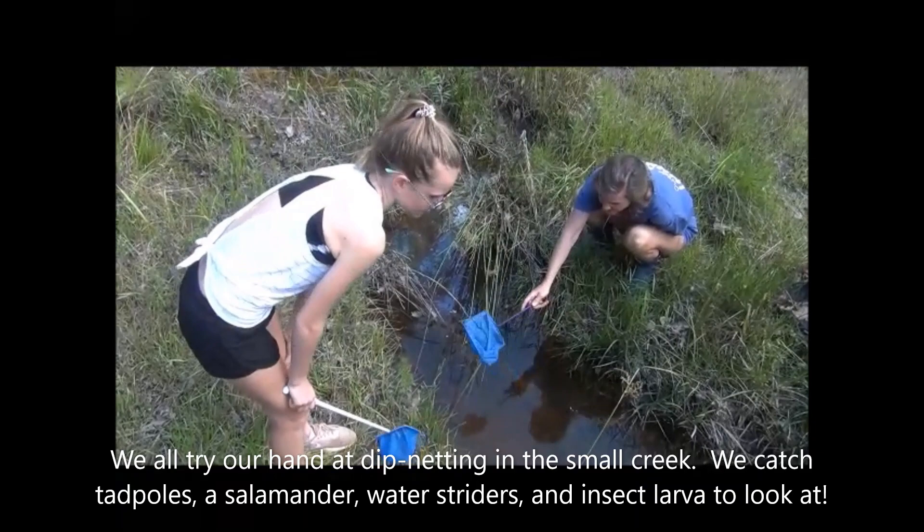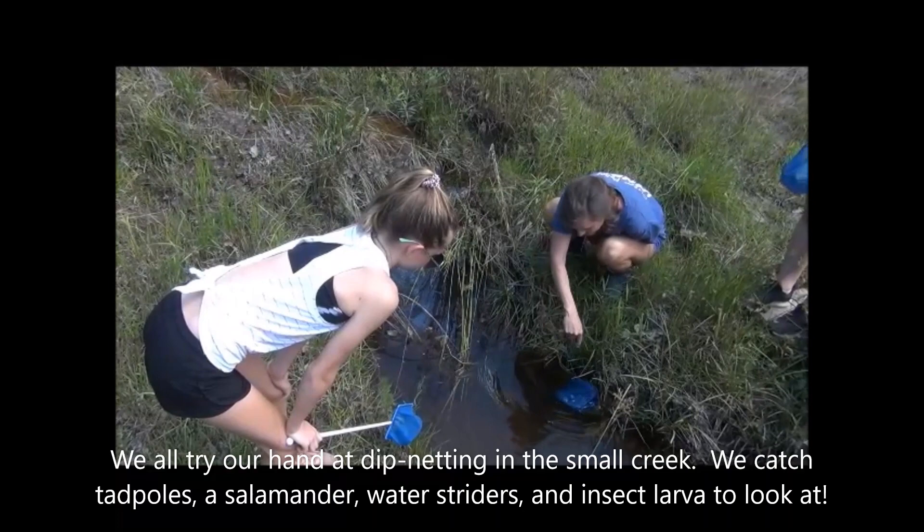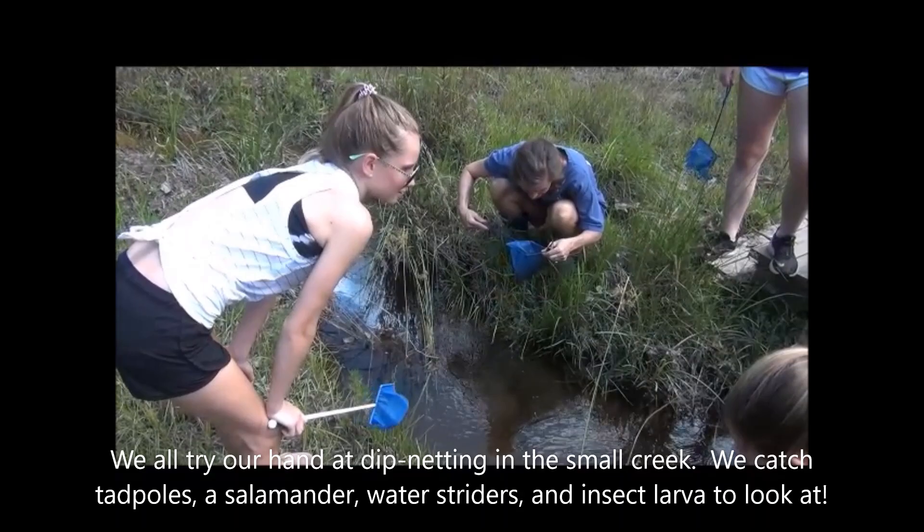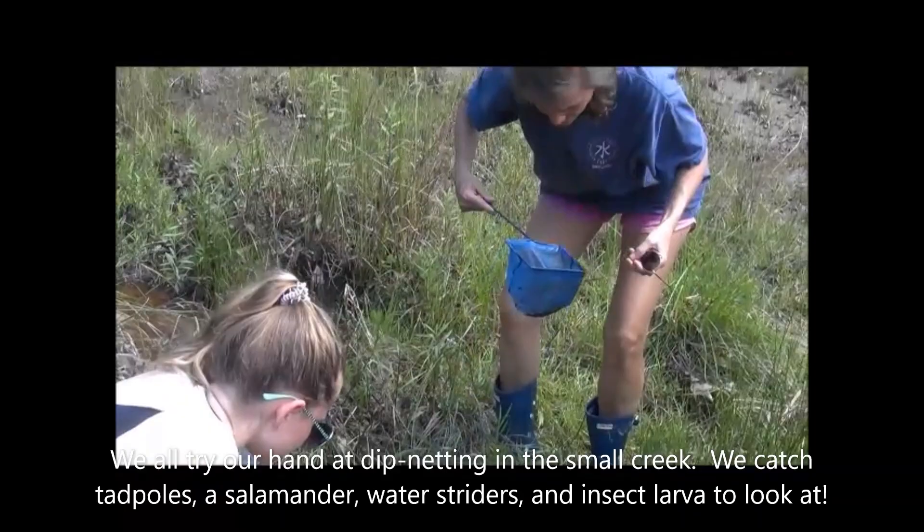If you see a little tadpole, you can pick that up. Sometimes one of the best methods is to go scooting along the edge. Someone's got something — bring up your net and see. Look — I have a little dude! It's a little tadpole. A baby frog. You got a tadpole? Look fast.